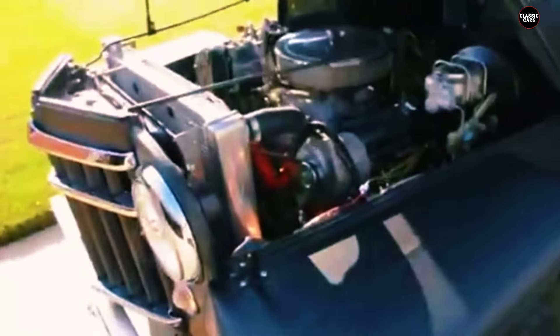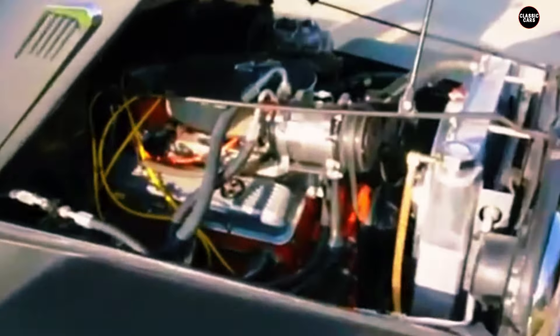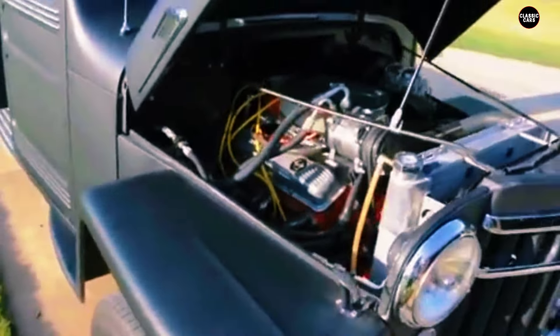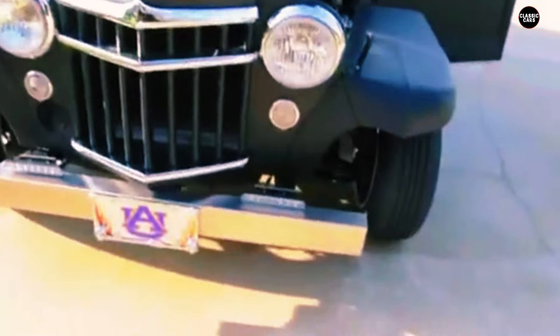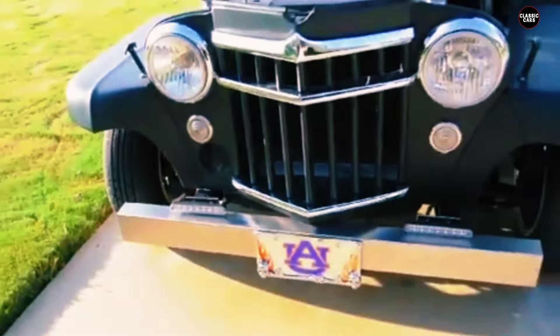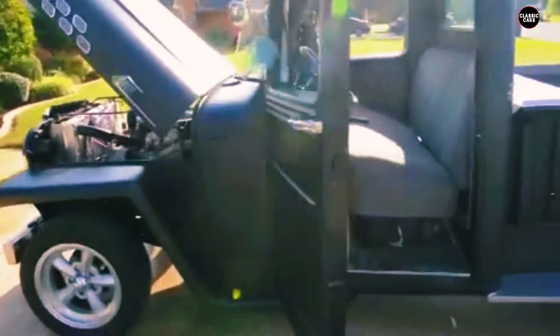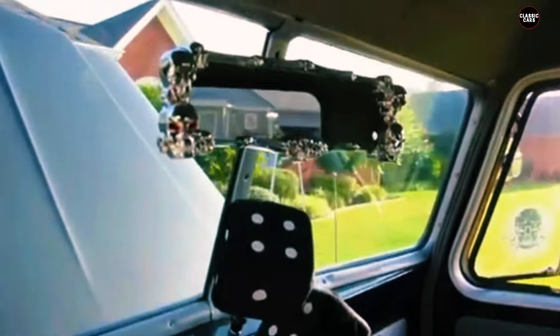The design of the 1952 pickup featured a classic, utilitarian aesthetic emphasizing function over form. The exterior was characterized by squared-off lines and sturdy construction, reflective of Willys Overland's focus on building durable vehicles that could withstand the rigors of both commercial and recreational use. The cargo bed was spacious and designed to handle various types of loads, making it a versatile choice for transporting goods or equipment.